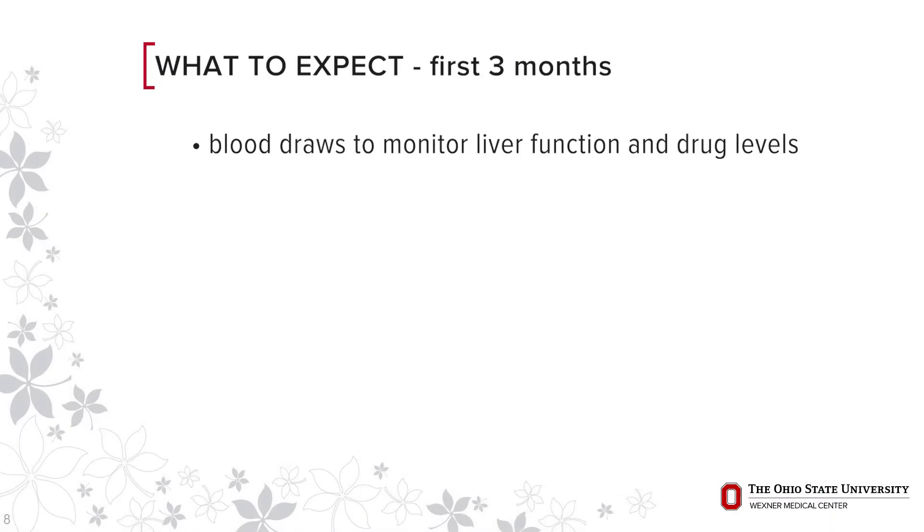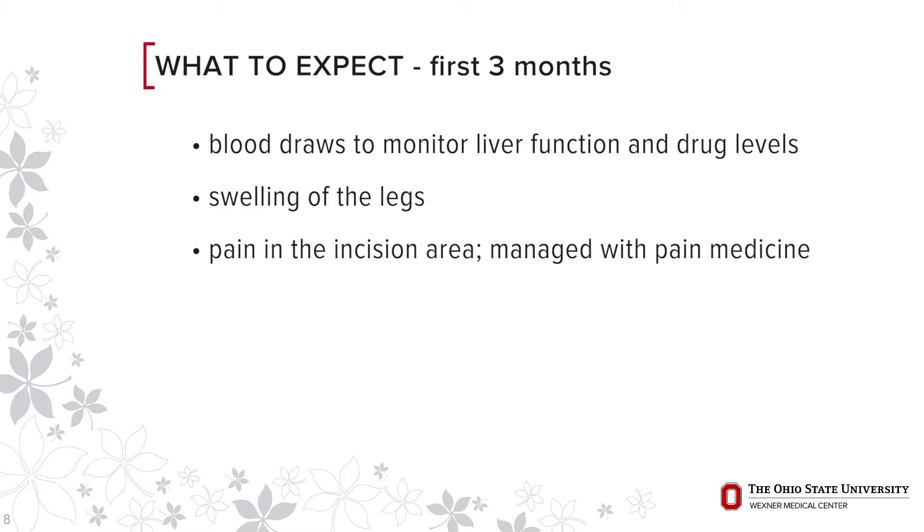Blood draws are taken twice a week for the first three months to monitor liver function and immunosuppression drug levels. During the first one to two months after surgery, the patient should expect to have swelling of the legs and pain in the incision area, which will be managed with the appropriate pain medication.